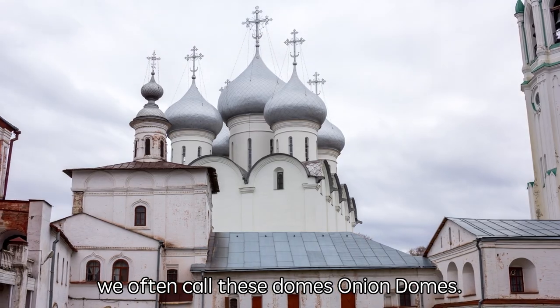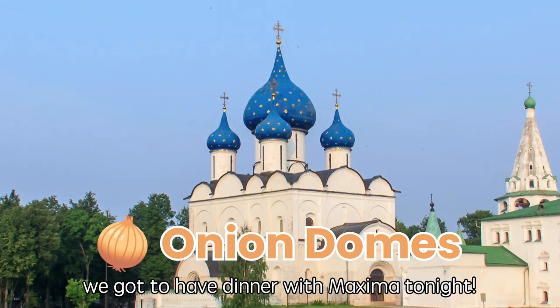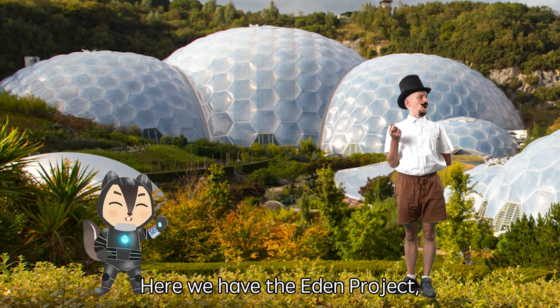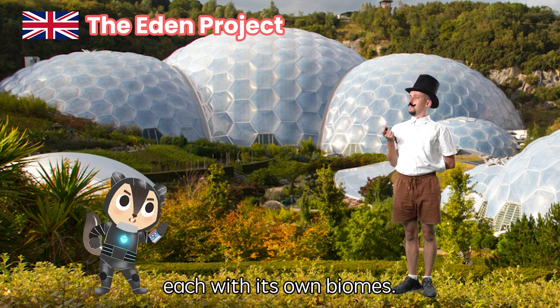We often call these domes onion domes. But save your appetite for later — we've got to have dinner with Maxima tonight. Now feast your eyes on England. Here we have the Eden Project, where we have many biodomes, each with its own biome.